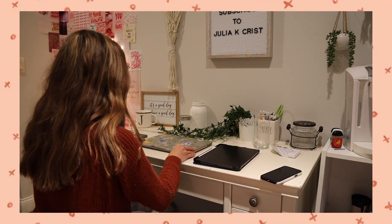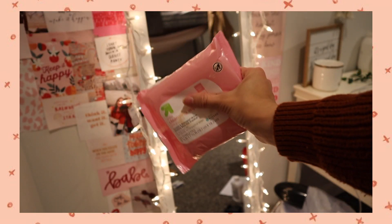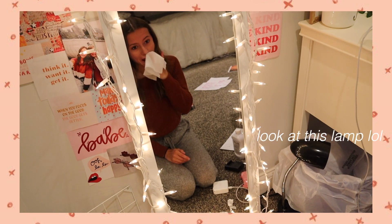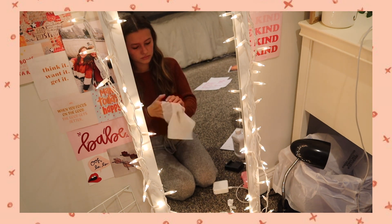Now it's time to start a little bit of my routine and take a break from editing. I'll clean off all my makeup with these makeup wipes, just from Target. I filmed a video today so I had a lot of makeup on.